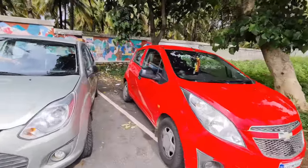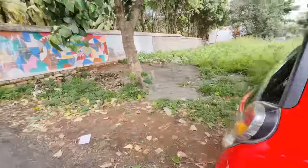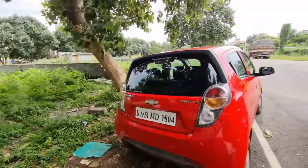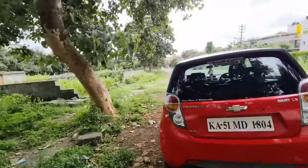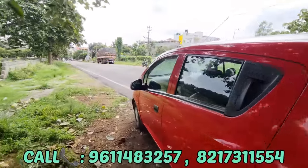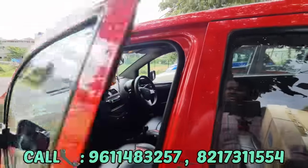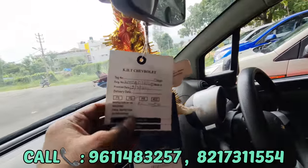Friends, our car is at scale. This is a 2nd owner vehicle — it's one of the company's 2nd owner vehicles. It's been used by the company. The car has run 53,000 km. The car has its service. We even came from KST Motors recently.